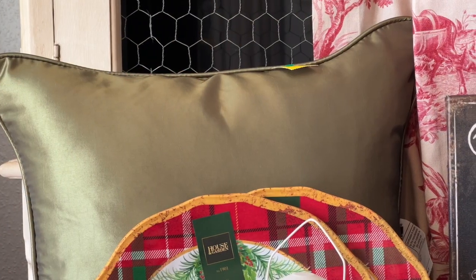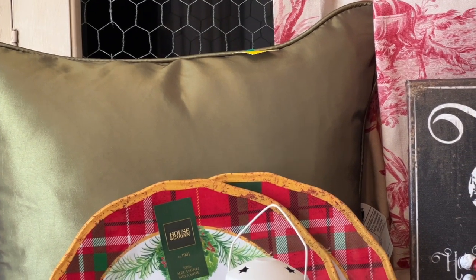So now let's go in for a closer look so you can see all the details on the things I purchased a little better.